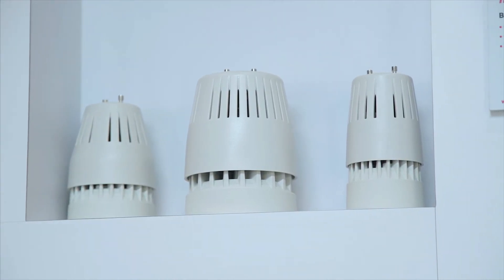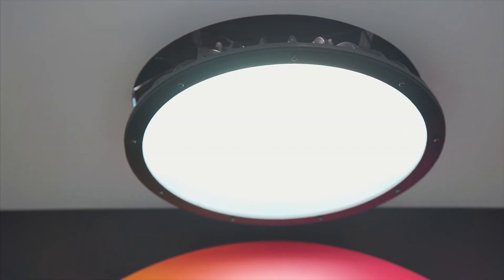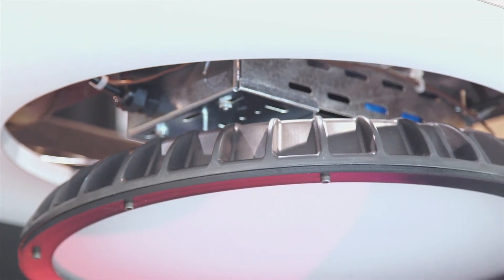These LED module housings are molded from a polycarbonate ABS blend that provides flame retardancy. This high bay luminaire heat sink is molded from a Macrelon thermally conductive product that provides design freedom and weight reduction.